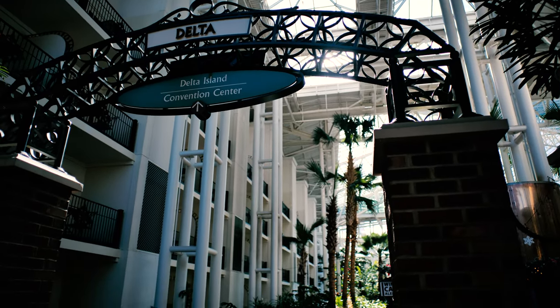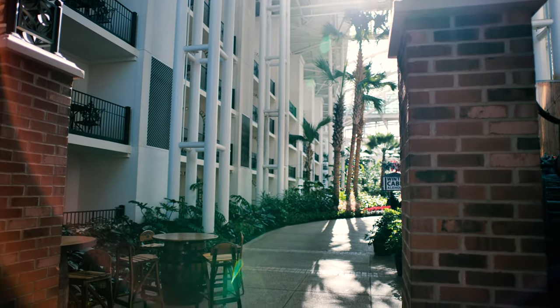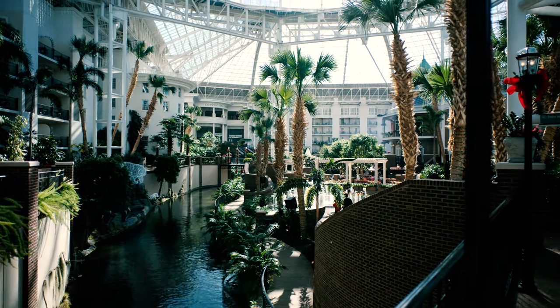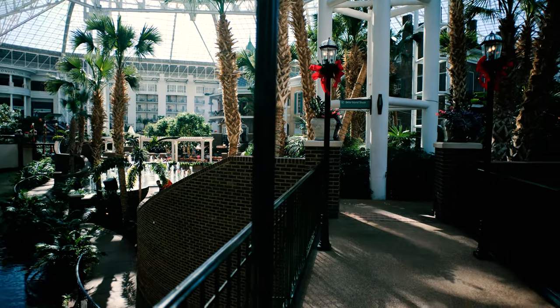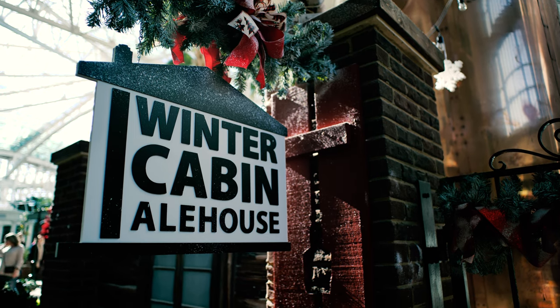This resort pretty much has every amenity you can imagine, and the selection of restaurants that are here on site are really, really good. Plus, you're right next door to the Opryland Mills Mall. That mall is a little old, but there's still a lot of great shopping available there.